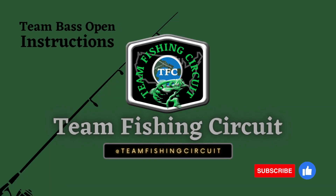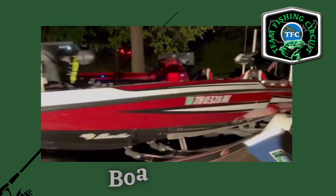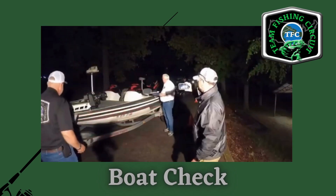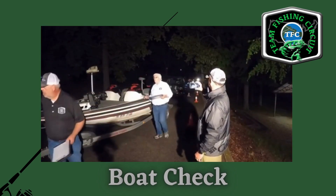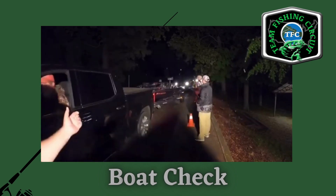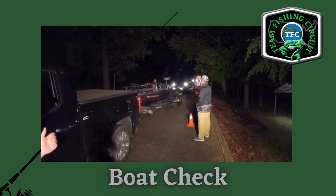We are Team Fishing Circuit, and now here's a look at how we run our events. Arrival time for boat check will be announced in your acknowledgement letter. Upon arrival, please open your live well. Once you have been checked, you are okay to launch. After launching, please proceed to the dock meeting.